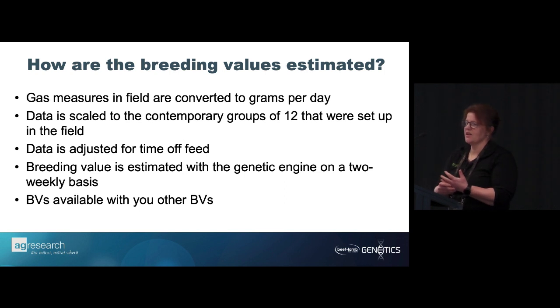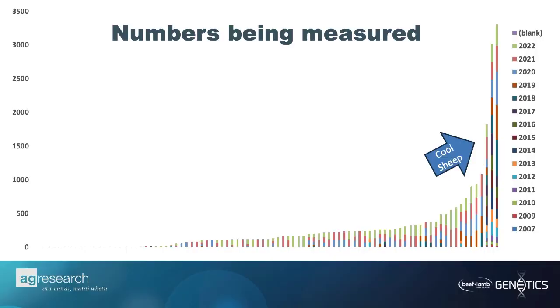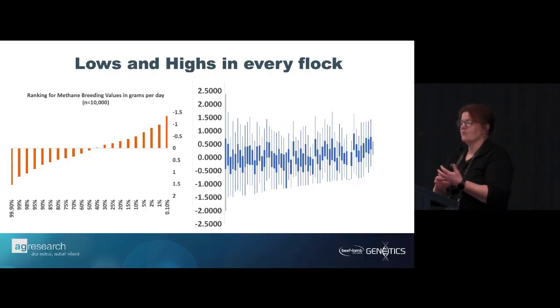Data is scaled to contemporary groups — we measure 12 at a time and scale the data because everything affects methane: time off feed, quality of feed, type of feed, level of feed. We have to benchmark it against something, otherwise we just get lost in the data. BVs are estimated bi-weekly by the guys at Beef and Lamb, and you get a methane sire summary. The Cool Sheep program really accelerated that — over the years we've built up more and more flocks as more people have come on board.